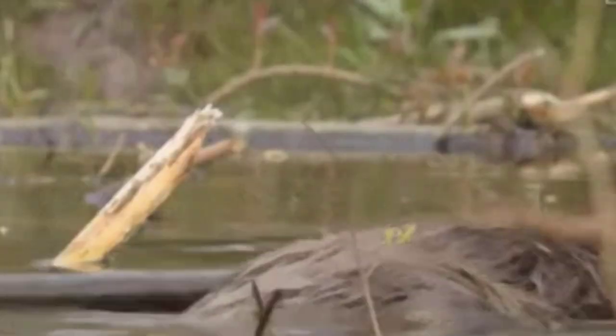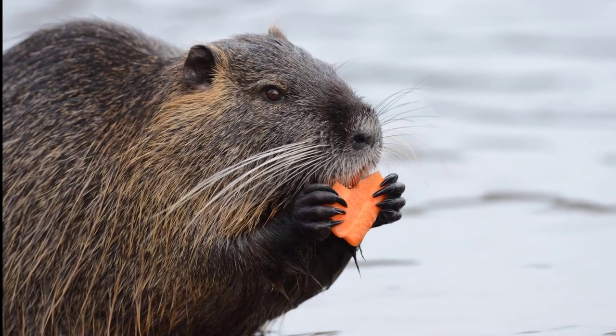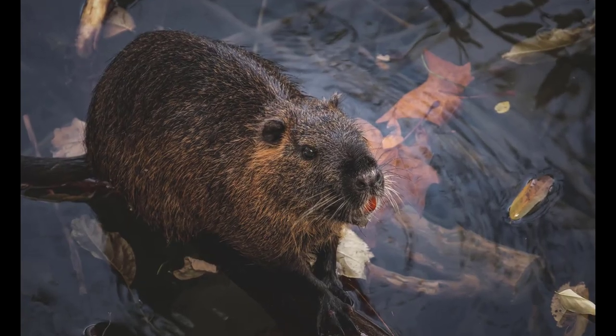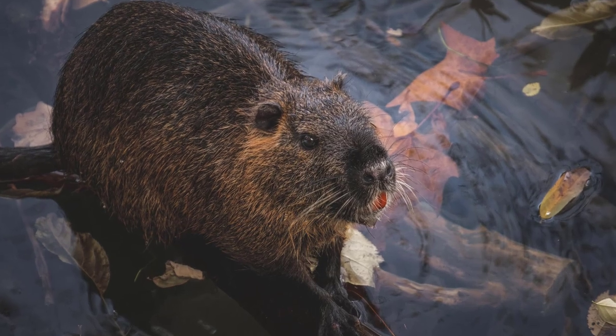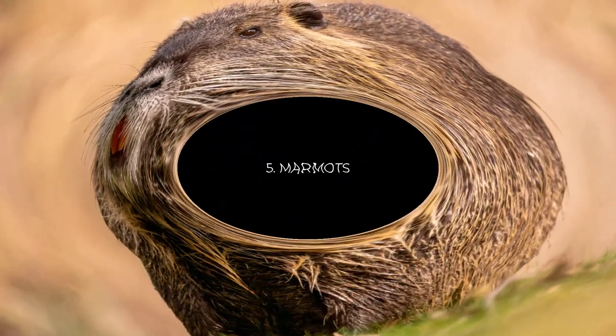They eat tree bark, aquatic plants, grasses, and sedges. For distinct differences between beavers and muskrats, such as their larger size and distinct tail shape, their overall semi-aquatic adaptations can lead to occasional similarities in appearance.